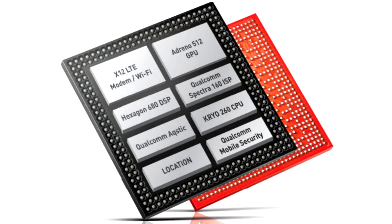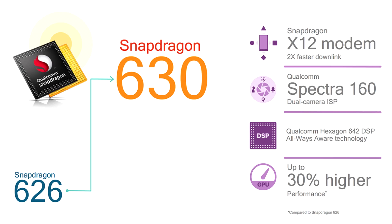Now moving to the Snapdragon 630 mobile platform. This is the successor to the Snapdragon 625 and Snapdragon 626, which were very successful platforms. The Snapdragon 630 uses a 64-bit ARM Cortex architecture with an octa-core Cortex A53 configuration. It also includes Bluetooth 5.0, Quick Charge 4.0, and an X12 LTE modem.